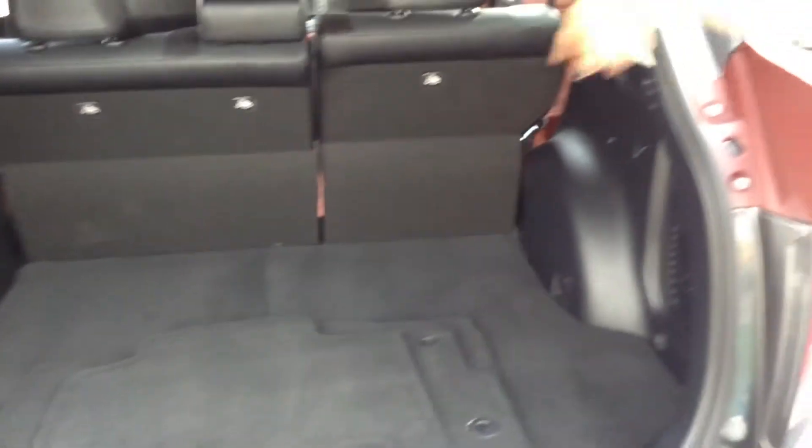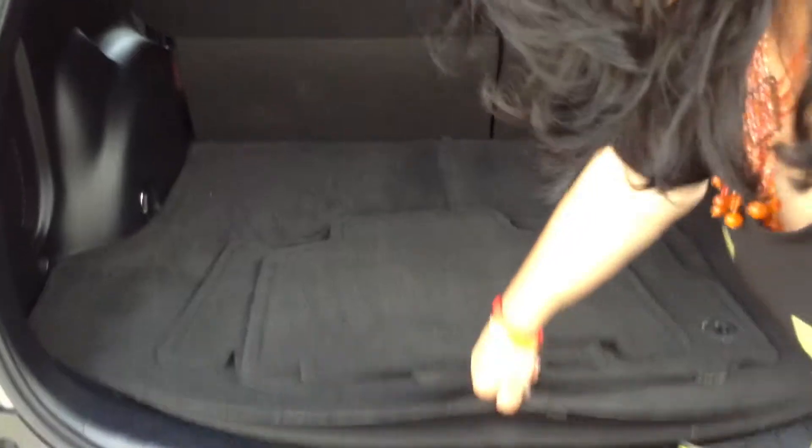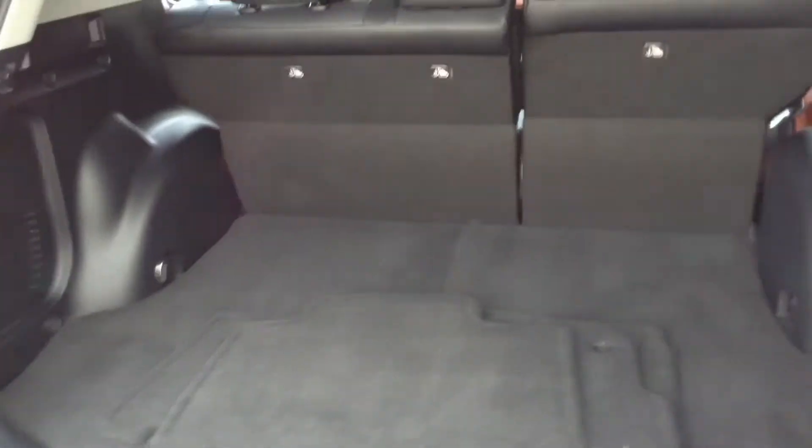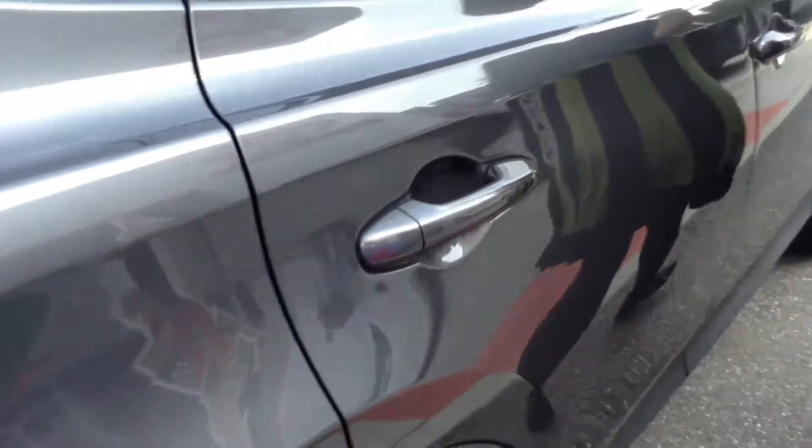The back seats do flip forward, so you have that extra room for power shopping. You do have the larger tire underneath here, as well as some storage area. I'm going to pop the hood and start the motor so you can hear this baby run.